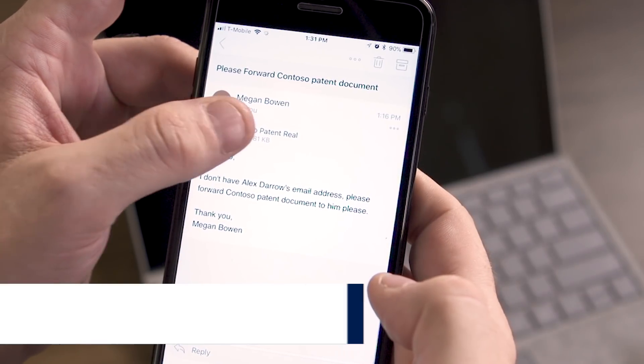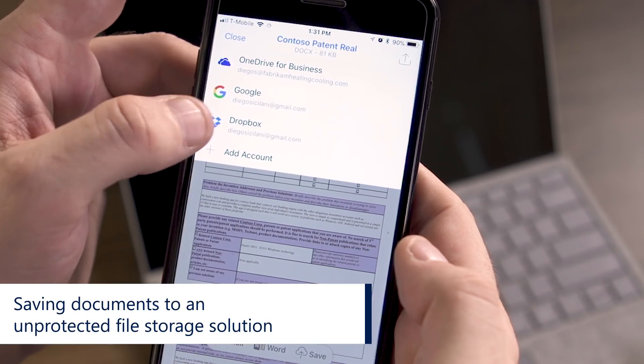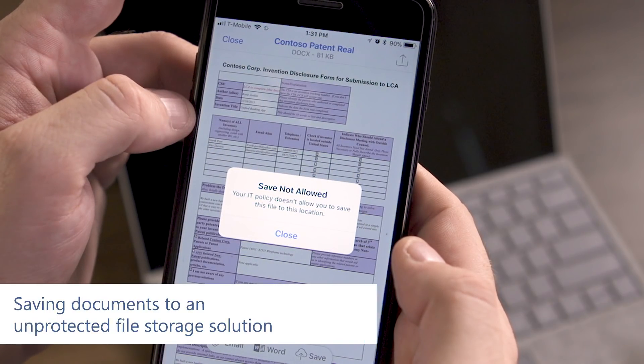Next, Diego wants to save the same document and attempts to choose his Dropbox account. Because the policy won't let it leave a non-protected Office app, it won't let him save the file to Dropbox.